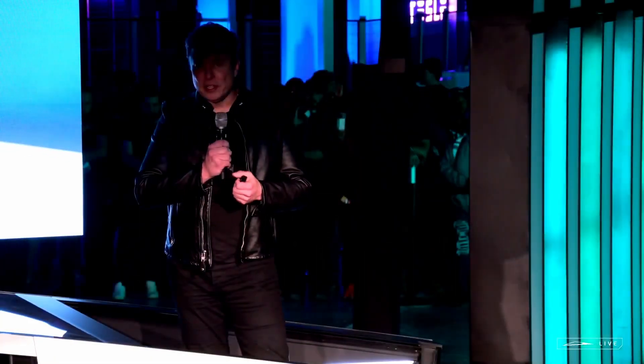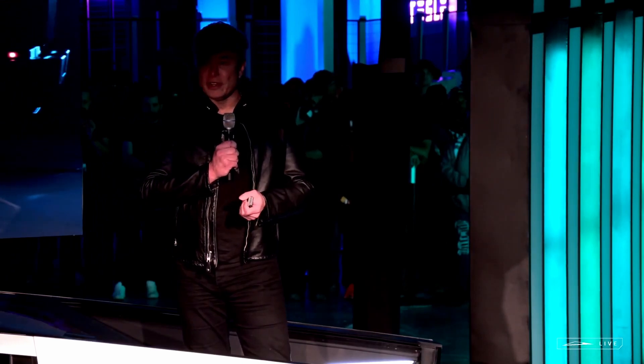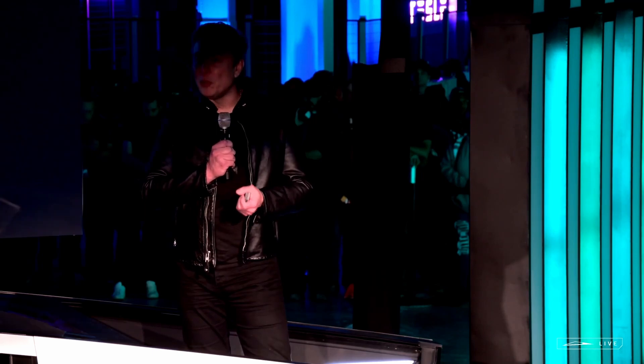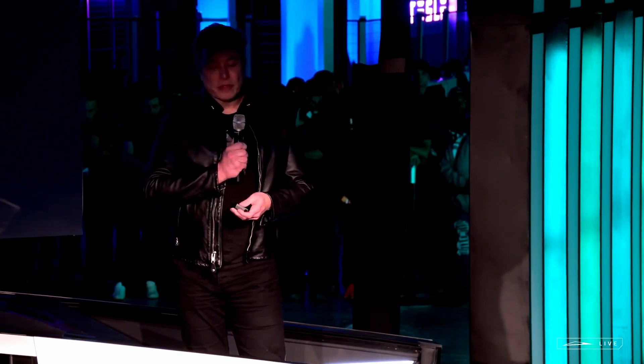And I should also say, because of the steel exoskeleton, it actually has more torsional rigidity than a sports car. It has more torsional stiffness than a McLaren P1. So that's a big deal.